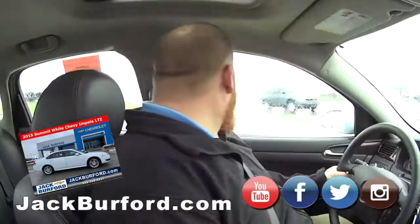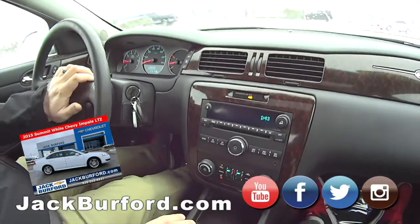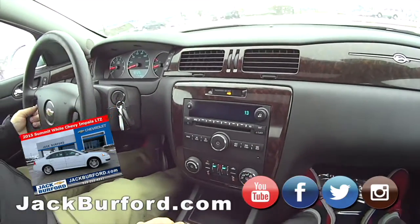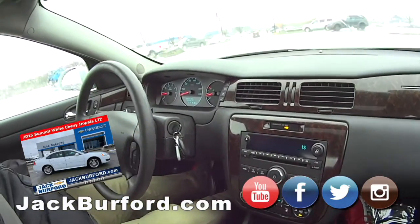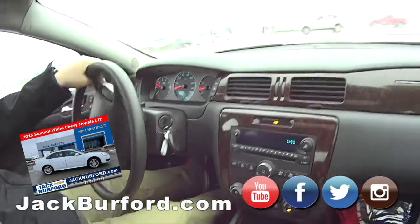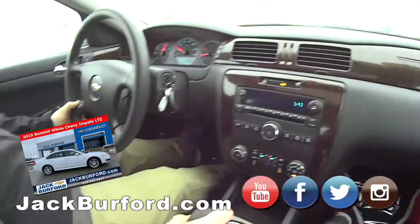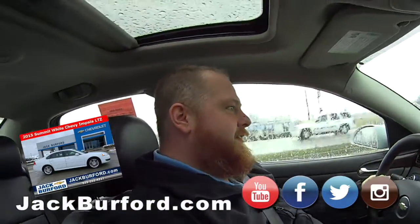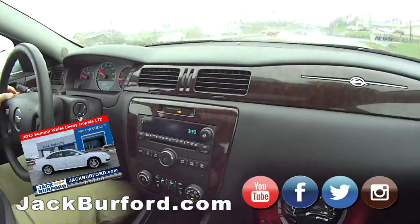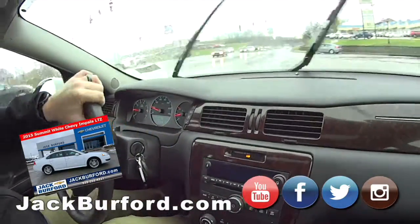It's got heated seats — feels good! It's got OnStar, it's got a horn, it's got leather. It is loaded up, especially for the year model. It's got the wood trim, the windshield wipers work great — brand new windshield wipers, because it's never gonna stop raining. Front-wheel drive, dual exhaust, beautiful white color — it is a gorgeous car.